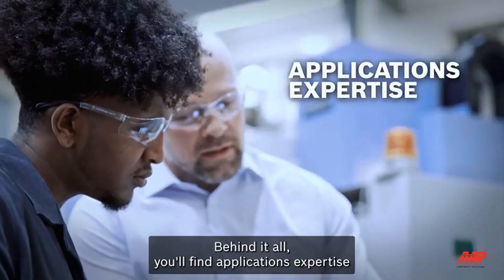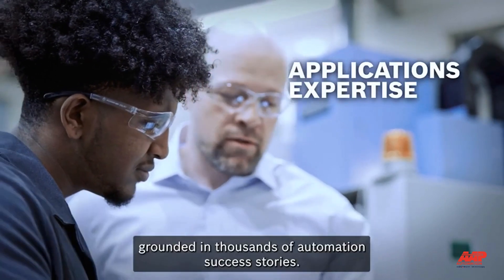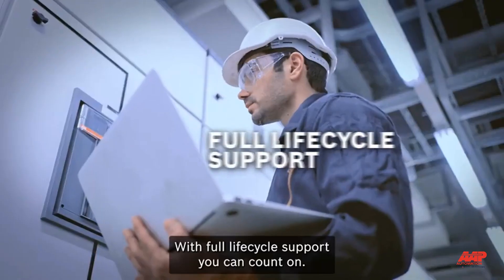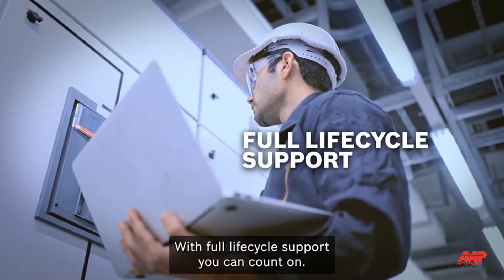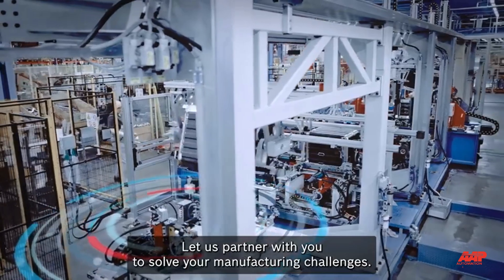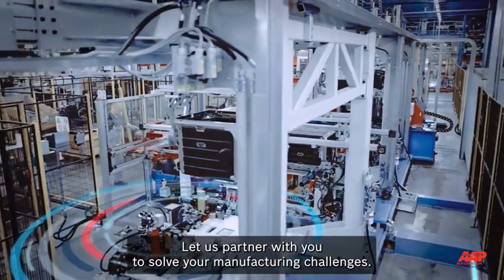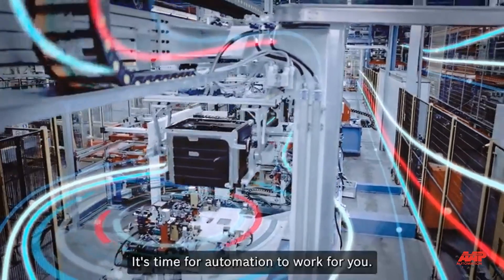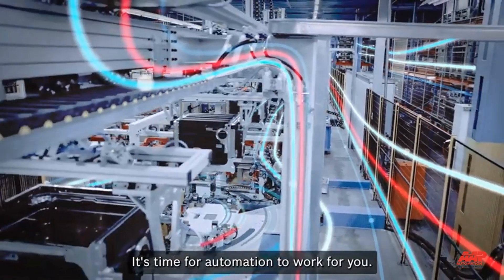Behind it all, you'll find applications expertise grounded in thousands of automation success stories, with full lifecycle support you can count on. Let us partner with you to solve your manufacturing challenges. It's time to streamline how automation works. It's time for automation to work for you.